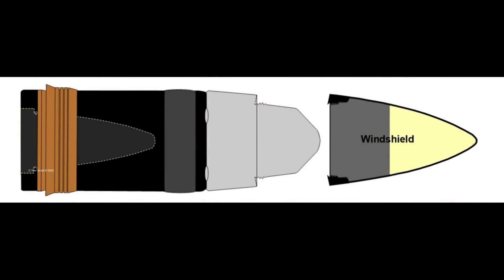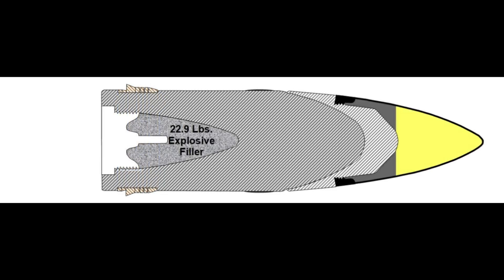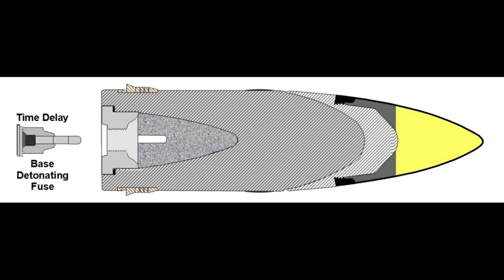The blunt nose offers a terrible amount of wind resistance, so a windshield made from very heavy gauge steel is added, providing the smooth ogive needed for good aerodynamics. With that, major assembly is complete. 22.9 pounds of explosive filler is poured in and allowed to set, then the base plug is installed to seal the shell. Last but not least, a time delay base detonating fuse is screwed into place.